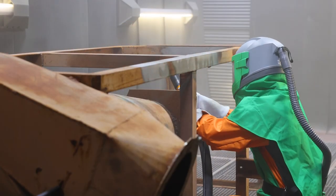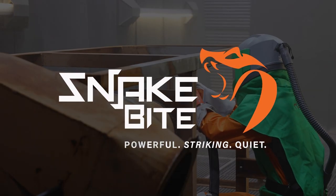In conclusion, there's no longer a valid reason for any blasting contract to receive a noise violation, restrict blasting hours or even shut down operations. Snakebite — the world's quietest blast nozzle.